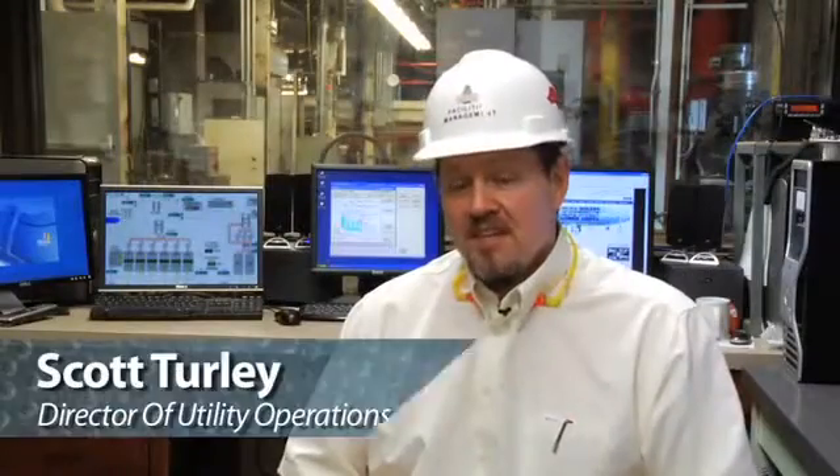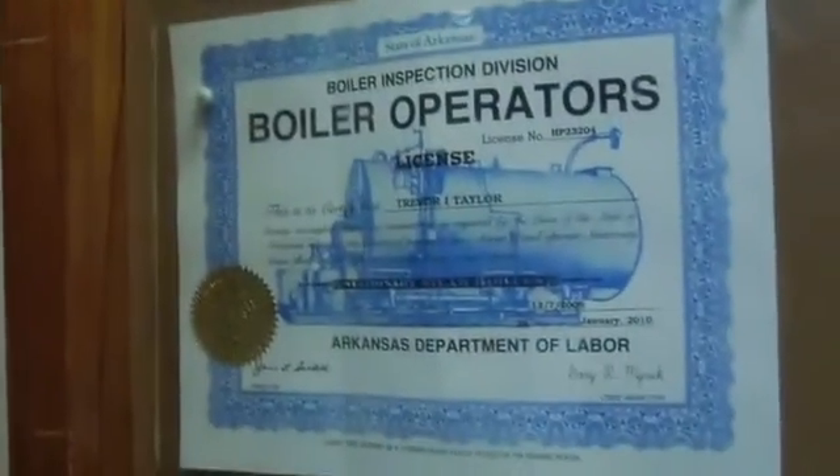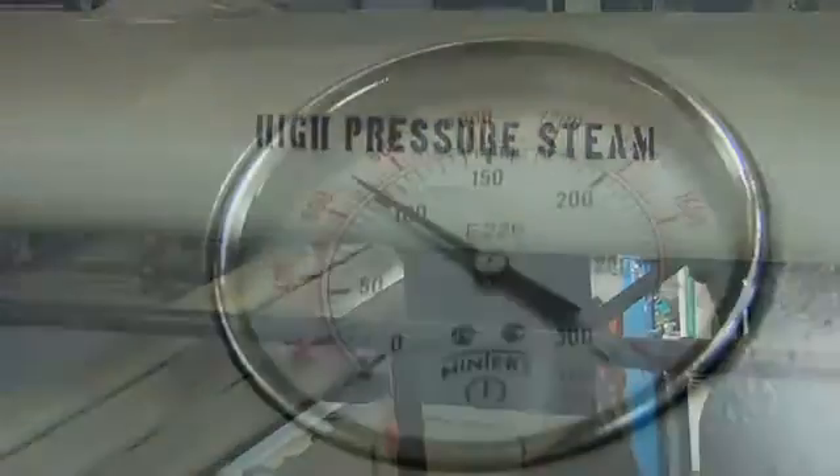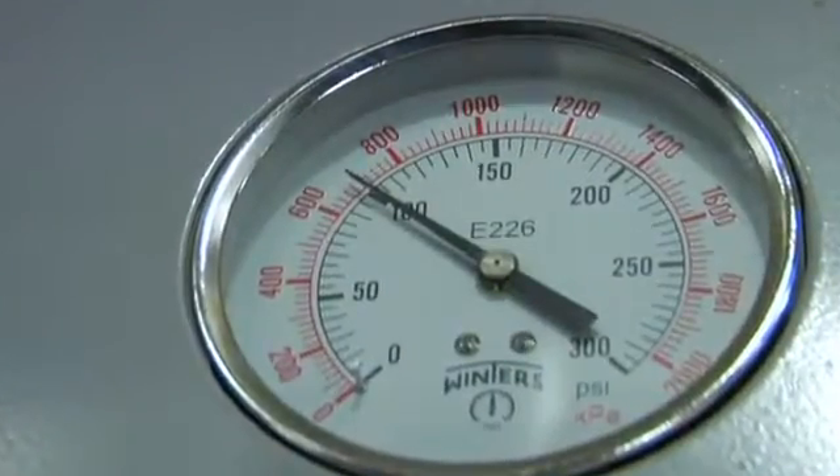My name is Scott Turley, I'm director of utility operations. My name is Paul Brewer, I was the project manager on the job. I'm Doug Moore, I'm the plant engineer — I'm over the operations of the heating plant and the chill water plant. Here at the University of Arkansas, utility operations is responsible for steam production, heating hot water production, chill water production, primary electrical distribution on campus, and building controls.